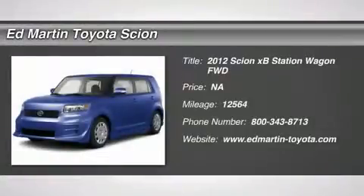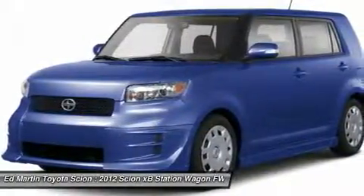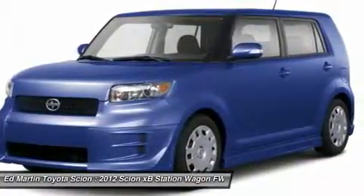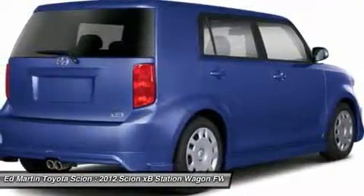2012 XB. The Scion XB, built under the Toyota nameplate, has almost single-handedly shaped the market for the boxy, city-driven vehicle. The XB offers exceptional cargo space for a vehicle of this size. Combined with the nimble acceleration and Toyota reliability, this vehicle will prove itself time and time again.